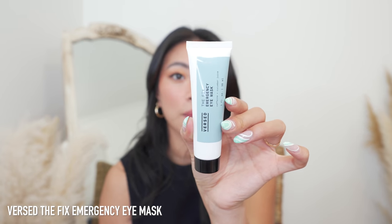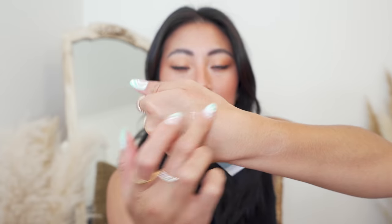I also picked up the Versed Emergency Eye Mask — I haven't had a chance to try it yet because I have so much skincare to get through. It has a really thick, almost goopy, sticky texture and a very strong fragrance, but it feels like it might be very hydrating. I'll test it out and let you guys know. So far with Versed I've tried a couple of things and haven't loved anything — I just feel like it's very fragrance-heavy, especially for a clean skincare brand.